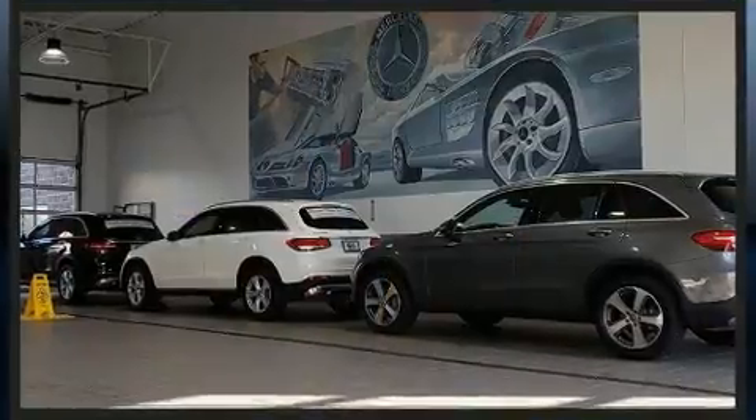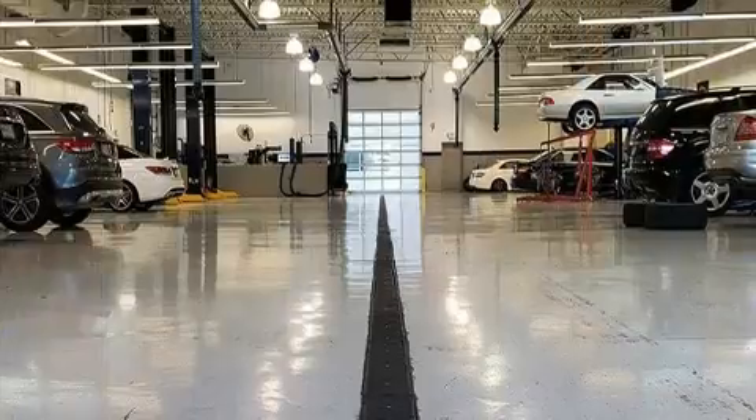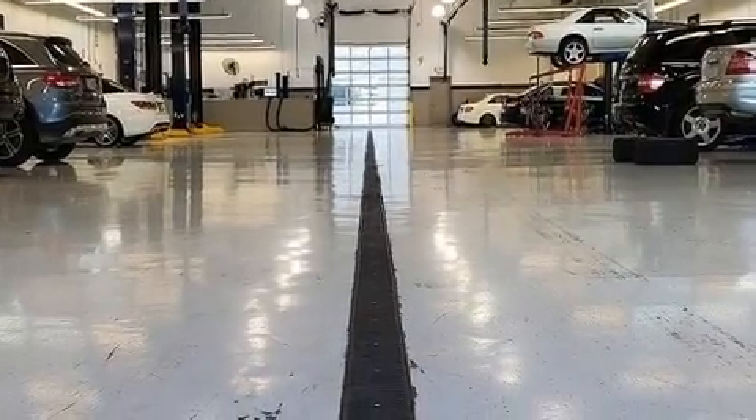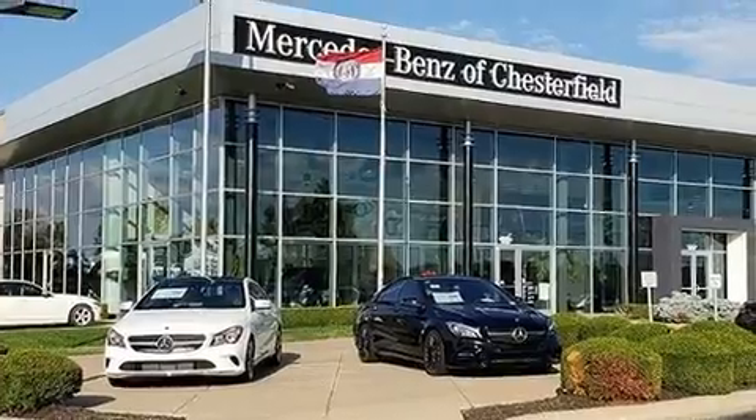A wealth of standard features mean that you no longer have to sacrifice — like heated seats, delay-off headlights, an automatic dimming rear-view mirror, and remote keyless entry.